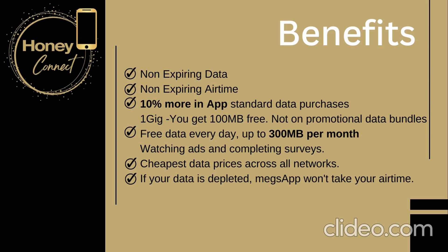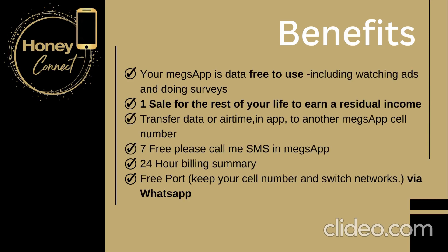You can also earn data every day by watching ads and completing surveys. We are now officially the cheapest data prices across all networks. You will make one sale and for the rest of your life you will be able to earn a residual income.